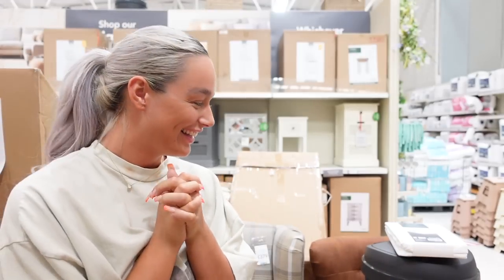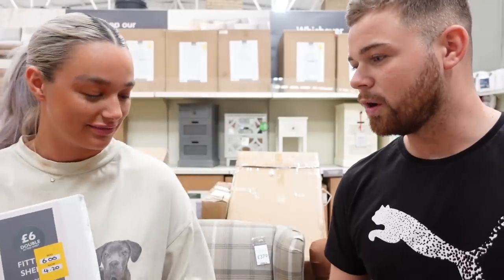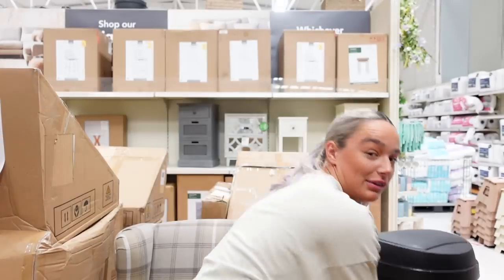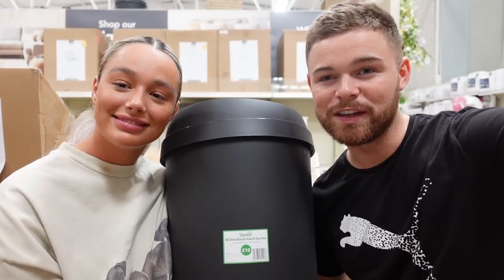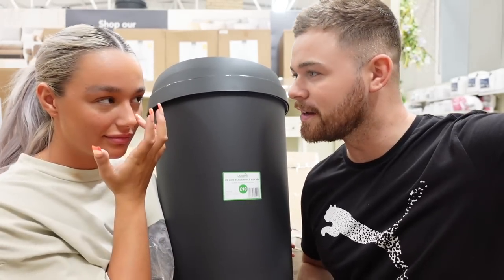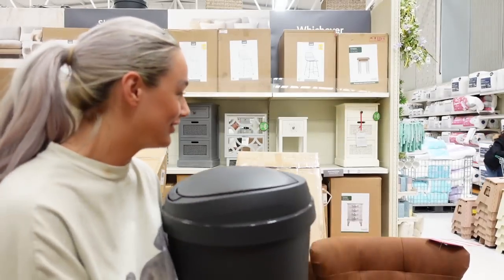We're in Dunelm now — very spontaneous shopping again where we just get stuff we need, like a washing pole. We came specifically to get this premium brush — really soft, £14. And we're finally getting a bin! Bin story: we purposely didn't get a bin for the kitchen because we thought having a bin bag out would speed up the process of getting the kitchen done. It hasn't worked — we're three months in and haven't had a bin in the kitchen the whole time.